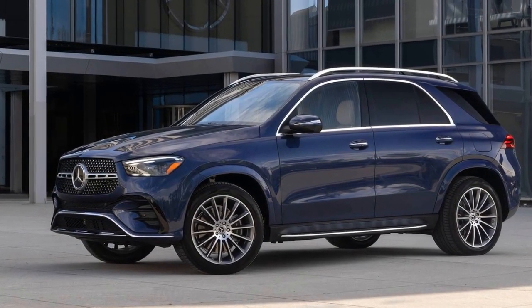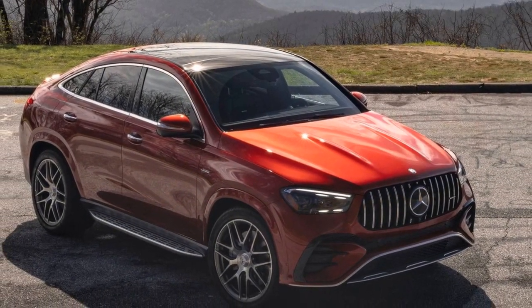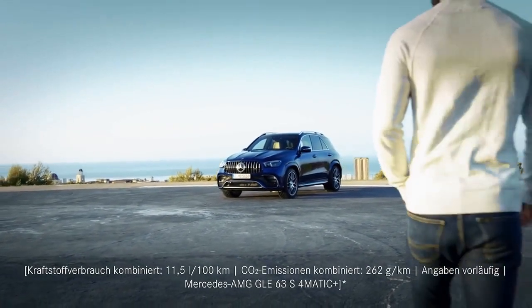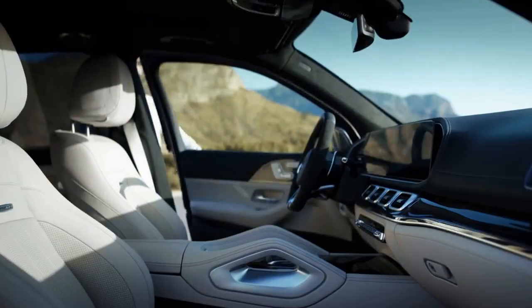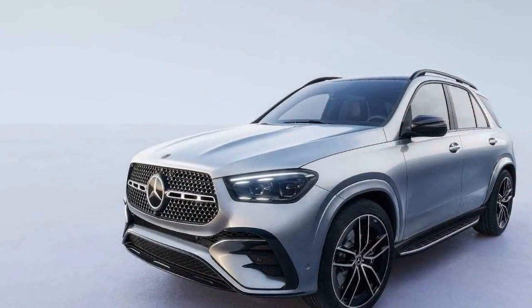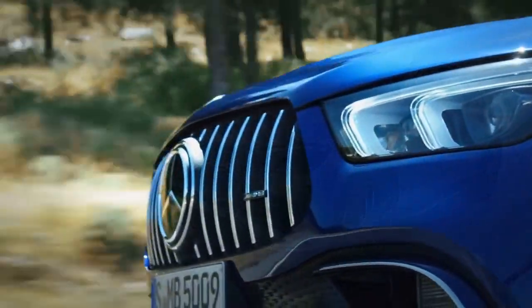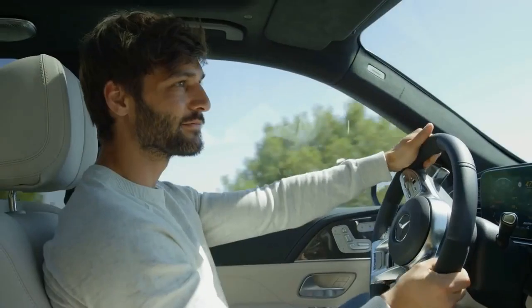Pros: First, the GLE Class boasts a high-quality interior with premium materials, comfortable seating, and advanced technology, providing a truly luxurious driving experience. Second, with engine options including the AMG GLE 53 and AMG GLE 63 S, this SUV offers impressive acceleration and handling, ensuring a thrilling driving experience. Third, the MBUX infotainment system and its extensive suite of safety and driver assistance technologies enhance convenience, entertainment, and safety.